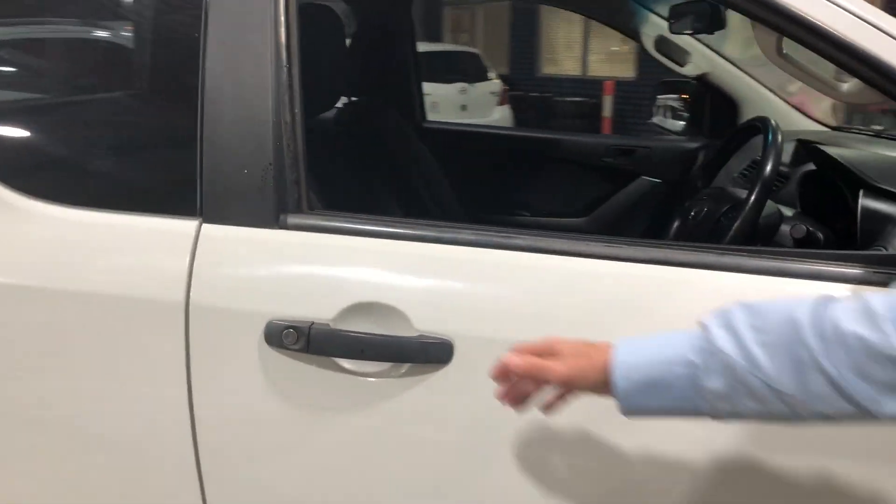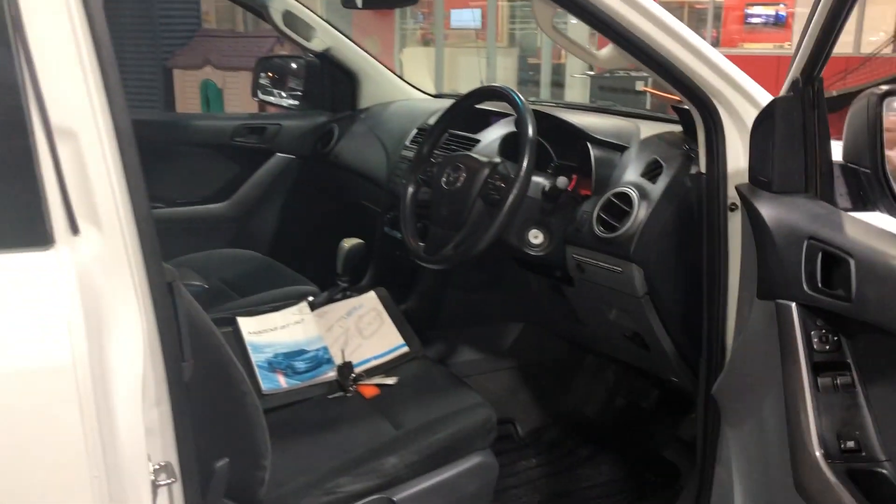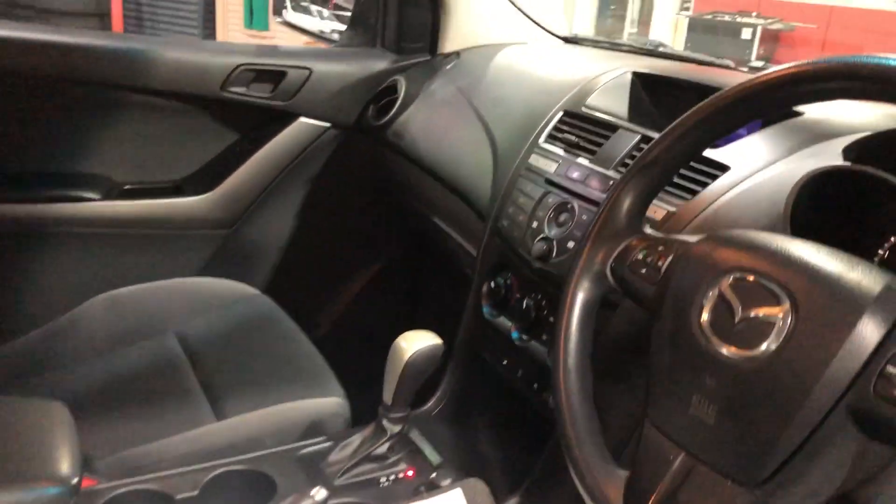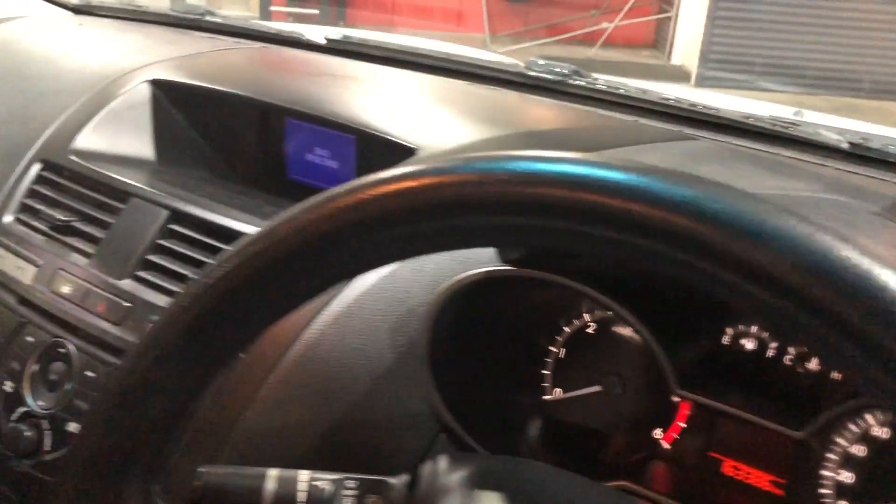Have a look inside guys — company owned vehicle, fantastic service history in this one. They've got everything in them: cruise control, air conditioning, 6-speed, diff locks as well.